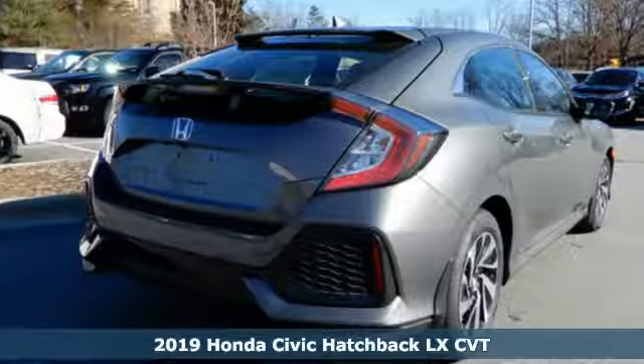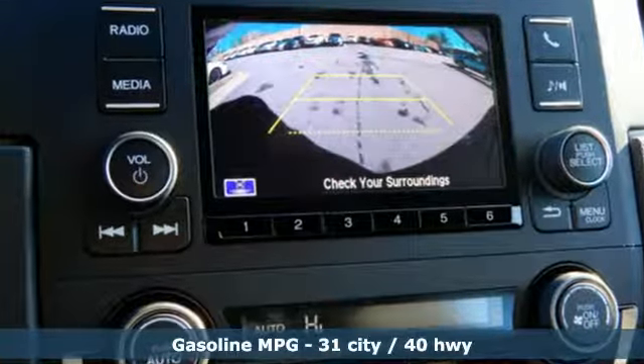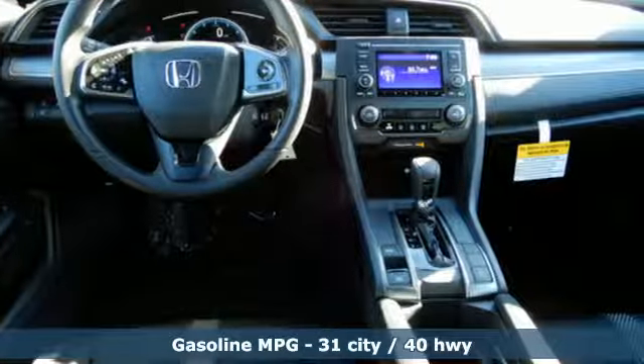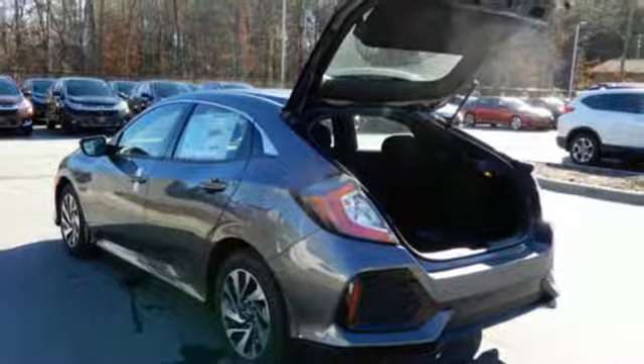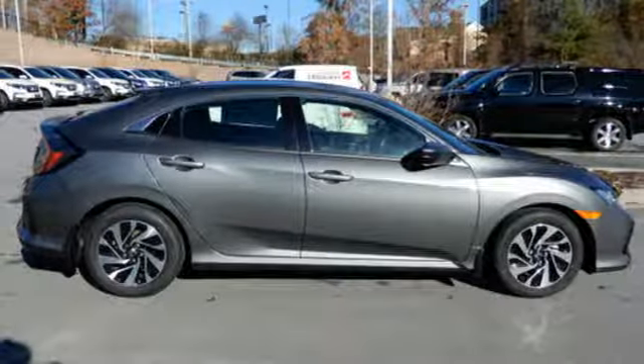And get ready for an impressive combination of features: streaming audio, wireless phone connectivity, air conditioning, multifunction steering wheel, manual tilting steering column, turbo inline four-cylinder engine, aluminum wheels, gas pressurized shocks, and external memory control.